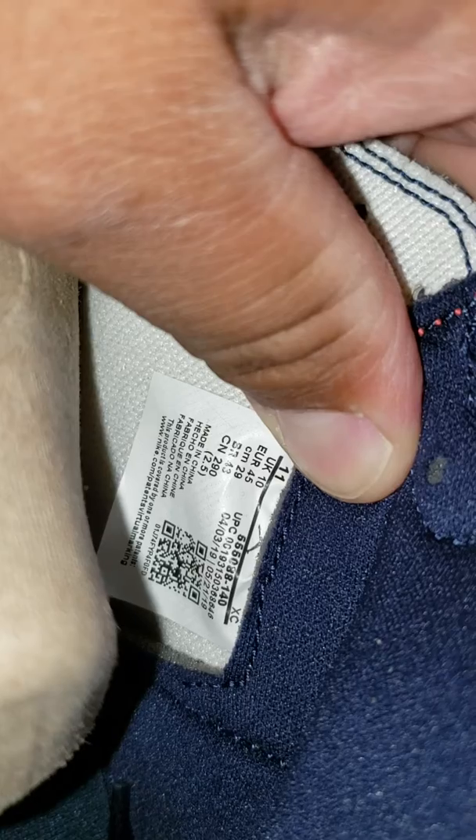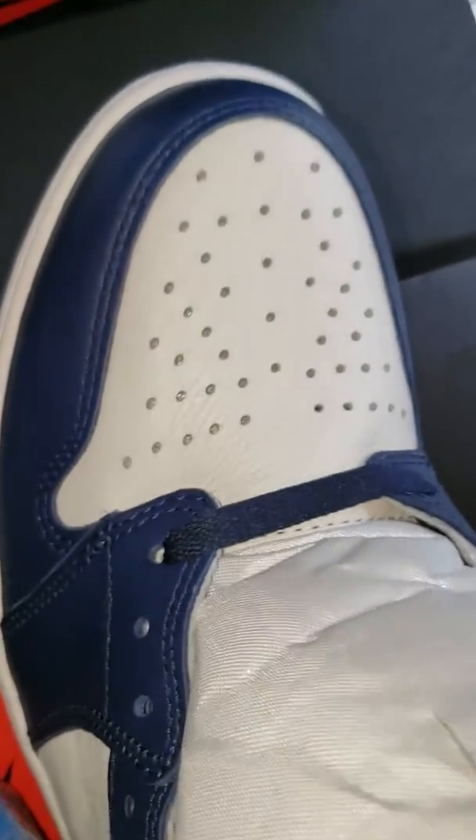Let me show you that QR code I was telling you about. See that QR code — they smudged it there. 116 to April 3rd 2019. Now let me go to this pair — they didn't smudge this one, and it says April 3rd 2019 to May 21st. So these were done after — this is the before, the one that they smudged, and this is the after.